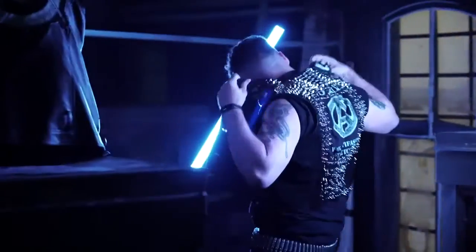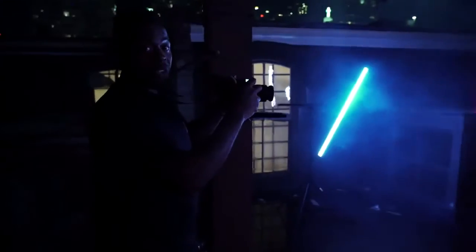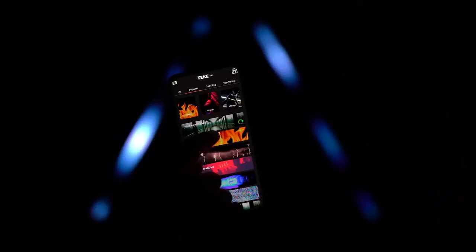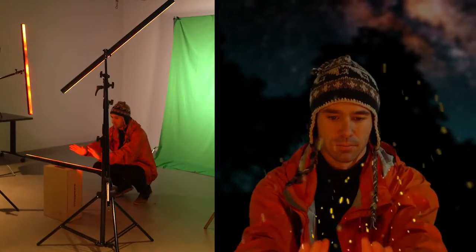Tiki will take your creativity to the next level. Tiki is easy to use and the battery lasts the whole shoot. Browse a library of animated and sound reactive effects triggered by your phone or DMX software.